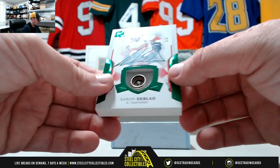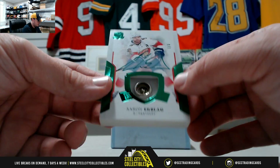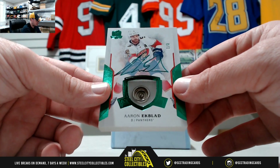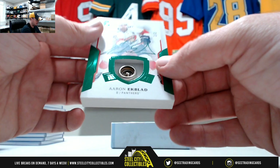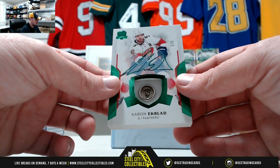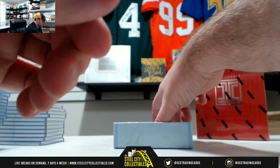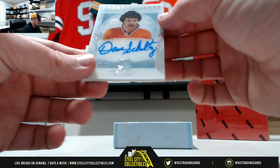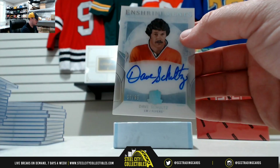Nice one here — Aaron Ekblad. That's a button and an autograph, numbered one of three, Florida Panthers. Super thick card, really cool there, one of three. Enshrinement's autograph for the Flyers, Dave Schultz, numbered 57 of 99.